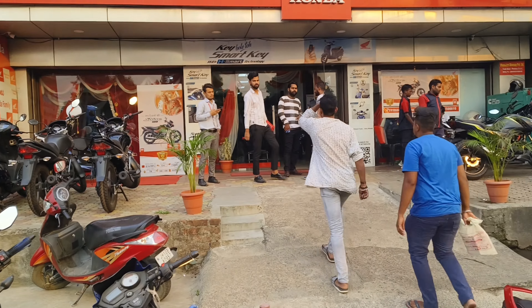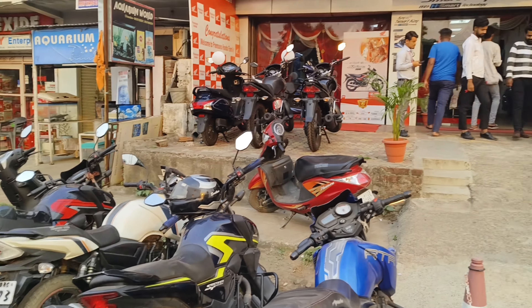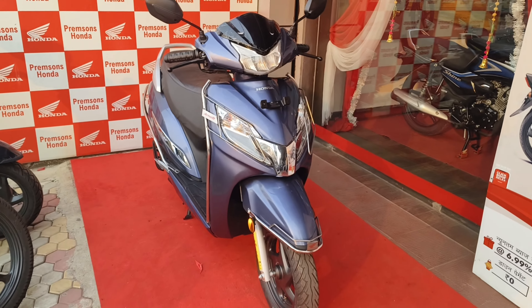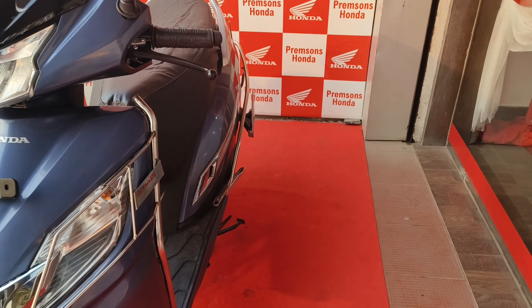So friends, now I am in Premsons Honda Sarai Dhella. Let's go inside. Friends, my sister has also come with us. This is our new scooter — Honda Activa 125.